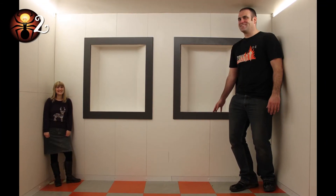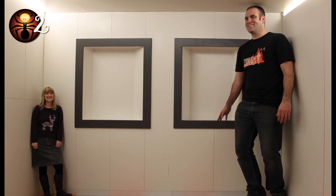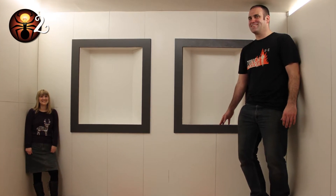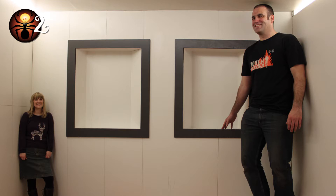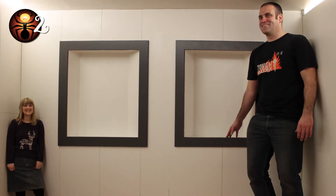Number 2: Because we're used to rooms having the same height walls, this room doesn't, confusing our in-built perspective. It's called an Ames room after its inventor, an ophthalmologist, who designed this trapezoidal space in 1934.